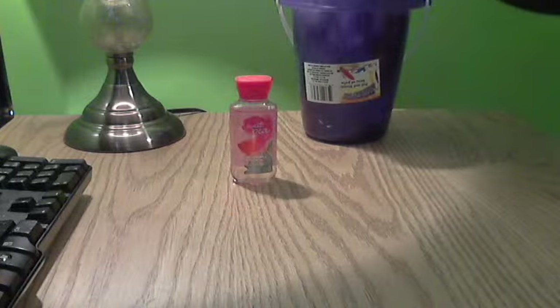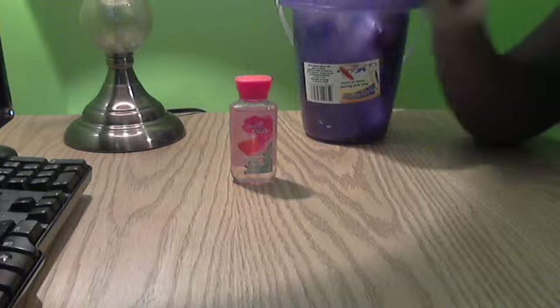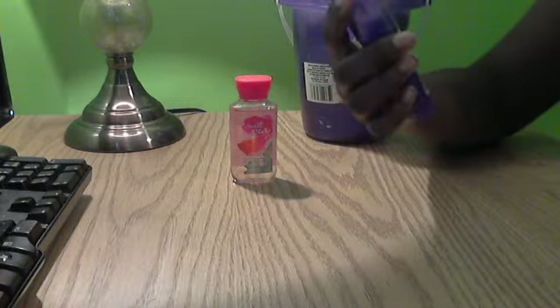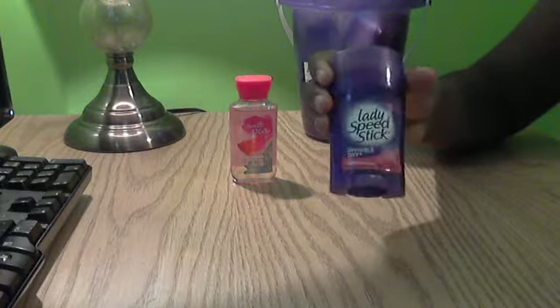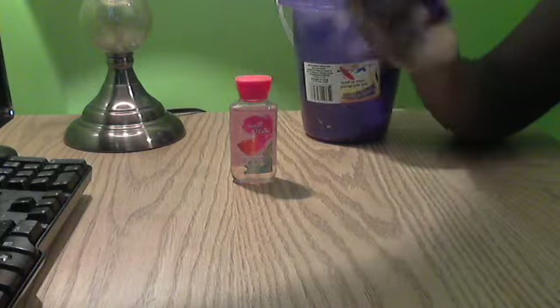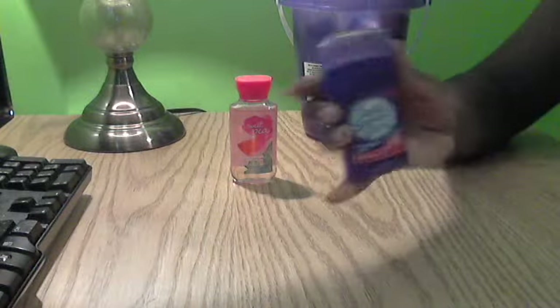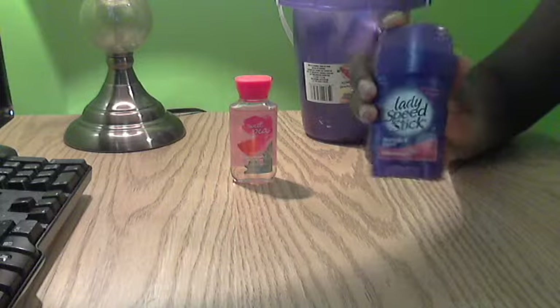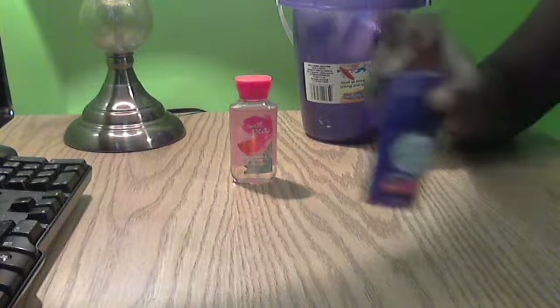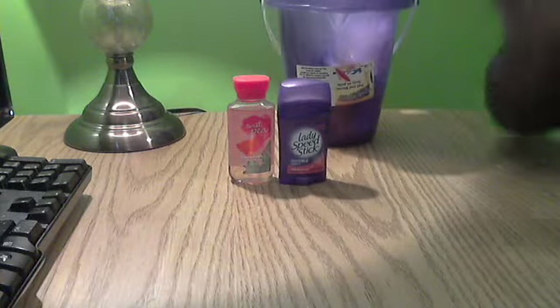The next item is a Lady Speed Stick Invisible Dry 24-hour protection shower fresh deodorant. It smells so good and I love it — of course it's purple, so that's a bonus. You definitely want to be smelling good, so I keep my own little deodorant in the caddy.